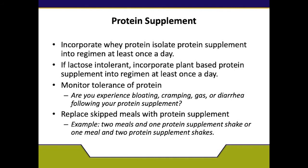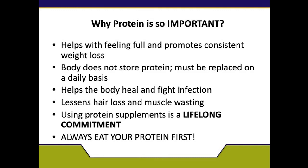You can also replace skipped meals with your protein supplement. For example, if you're trying to lose a little weight before surgery, you can do two meals and one protein supplement shake, or one meal and two protein supplement shakes. Just make sure that you eat consistently — breakfast, lunch, and dinner — whether it's a shake or a meal. Protein helps you feel full longer and promotes consistent weight loss. Unlike carbohydrates, which give you energy but soon leave you hungry again, protein is more sustaining. Also, your body does not store protein the same way it stores fat, so protein must be replaced on a daily basis.